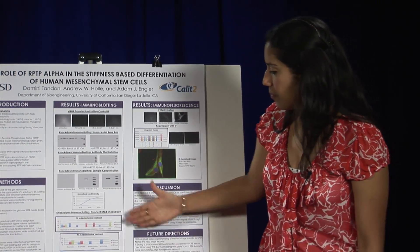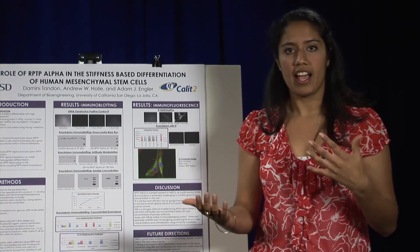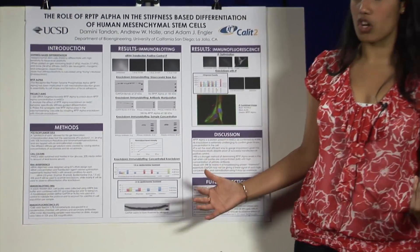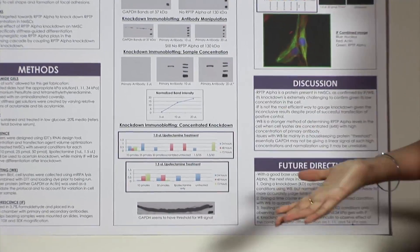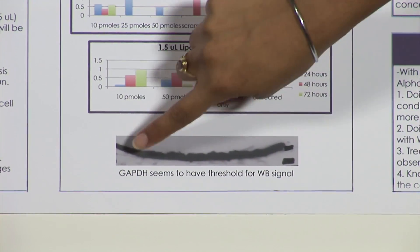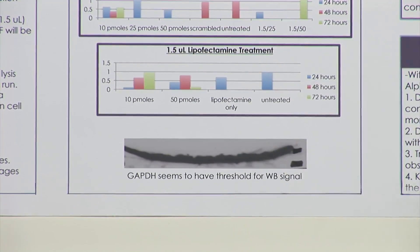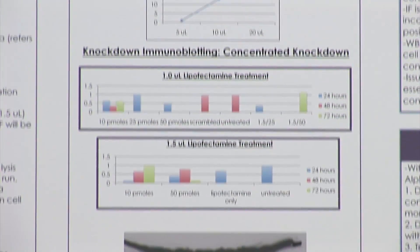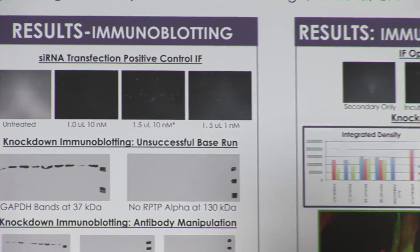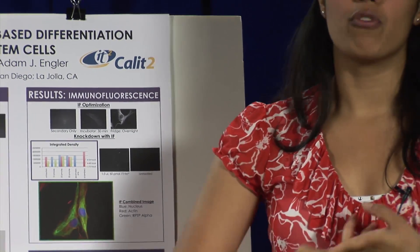Now that I could see RPTP alpha, I moved forward with knocking it down and gauging how that affects differentiation. Some samples did show less RPTP alpha, confirming some knockdown, but I was unsatisfied with the pattern — the GAPDH bands were very similar in thickness across samples, suggesting GAPDH has a detection threshold and can't distinguish protein amounts above a certain level. This means I need to move forward with a BSA assay to calculate exactly what the protein concentration is.